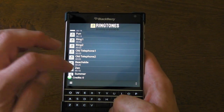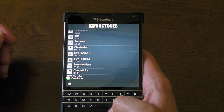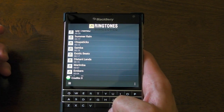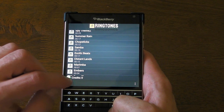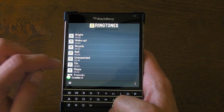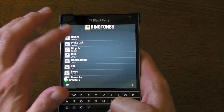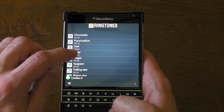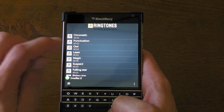And there's loads to choose from, and they all sound absolutely awesome. We've got some alarm tones as well, and notification tones, which I kind of like. There's some awesome ones here.